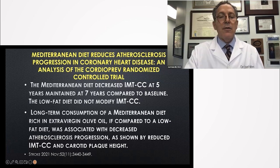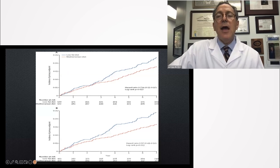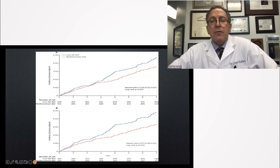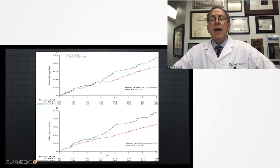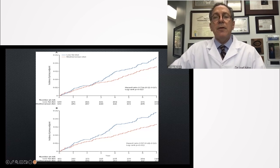Carotid arteries looked better — it's easier to look at carotid arteries than heart arteries in 1,002 patients. Finally, the overall results: 1,002 patients followed for seven years for primary endpoints — heart attacks, strokes, bypass stents, and death. The blue line is the lower-fat group; the red line is the over-35% fat diet with extra virgin olive oil Mediterranean style. There was a 27% drop in unadjusted numbers and a 33% drop in adjusted numbers for those eating the high extra virgin olive oil diet. They actually had to stop the study early because of such significant benefit.